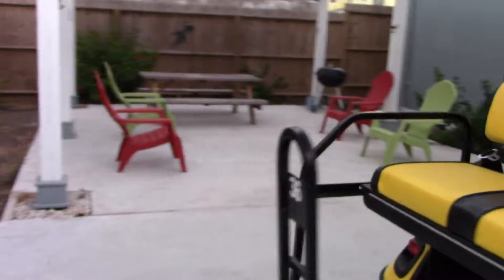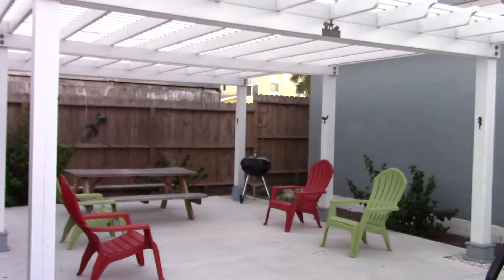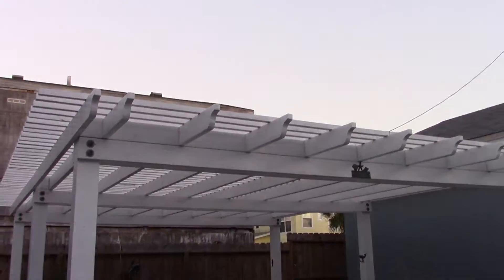I would probably jackhammer that all out and put a nice small swimming pool — that would make this property over the top. Sorry, can't get in there. Brian and Jen, I'll show you this when you guys get down here.